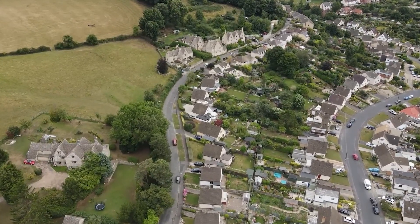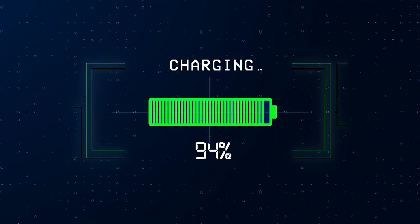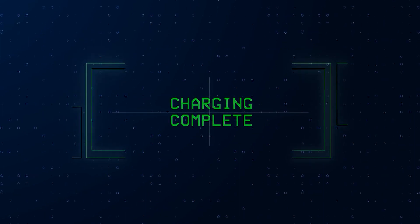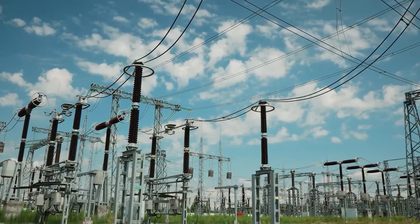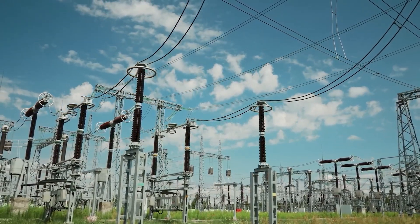Optimal charging times that align with lower electricity prices can further empower consumers to improve their charging behavior and save money. Ultimately, strategic and efficient charging practices are the key to unlocking these benefits.